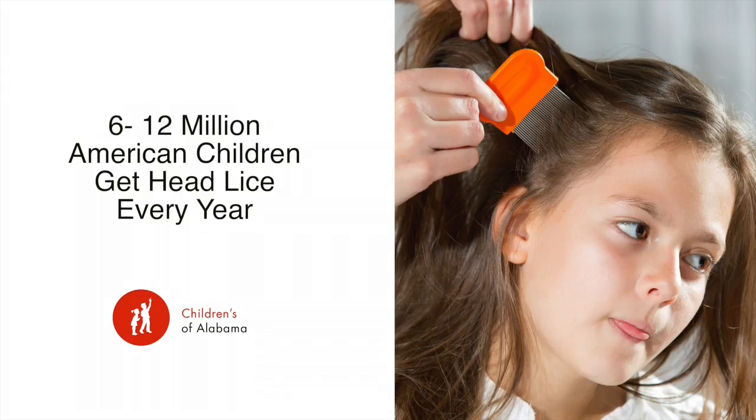So good to see you. Thank you, Wendy. This is extremely common, isn't it? It is — 6 to 12 million American children get head lice every year. It doesn't matter if you're rich or poor; it comes to clean hair as well as dirty hair.